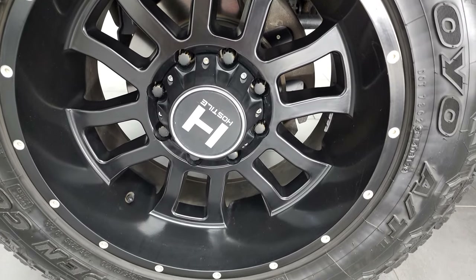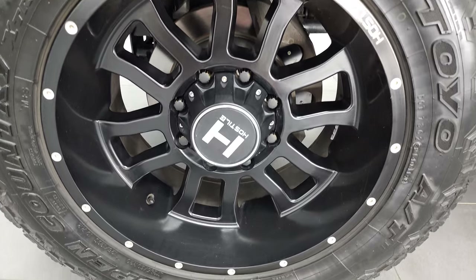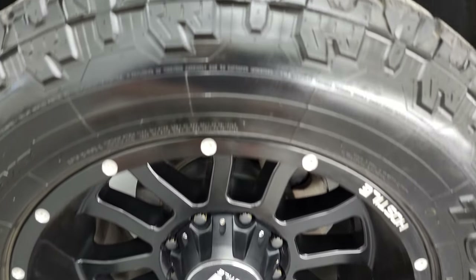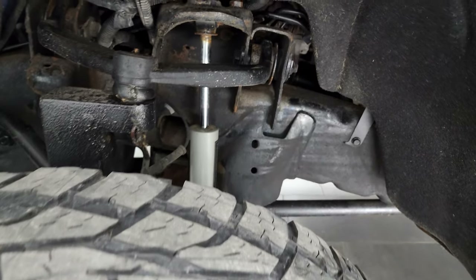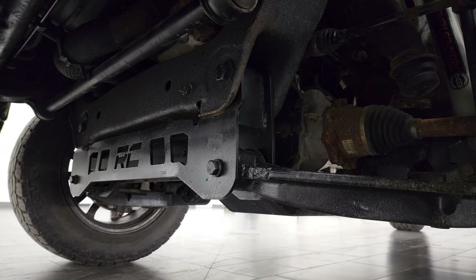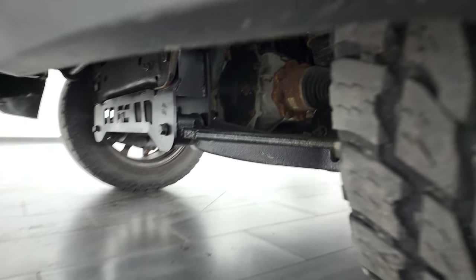This one comes with the 20 inch Hostile painted alloy rims and it has Open Country Toyo AT tires. These are LT295 60R20s and they have right around half the tread left on them. This one does have a suspension lift kit on it — the Rough Country suspension lift — and the frame and underbody looks pretty good for a 2016.